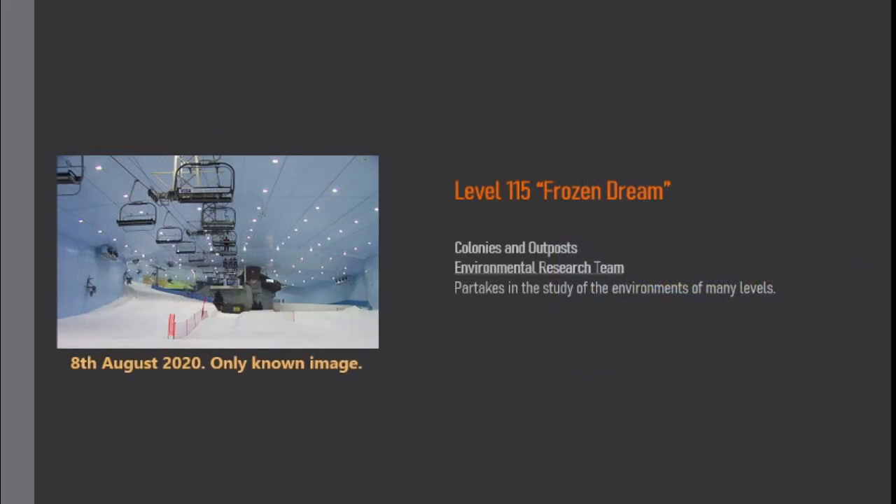Colonies and outposts. The Environmental Research Team partakes in the study of the environments of many levels.